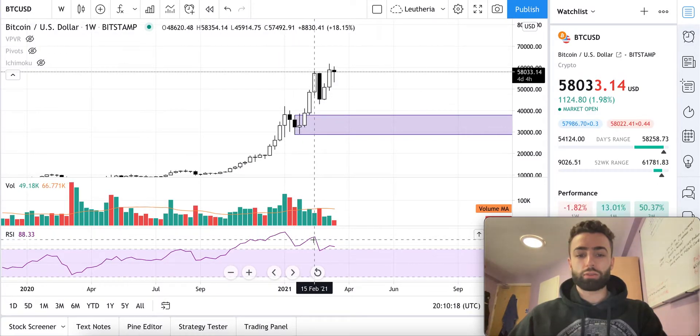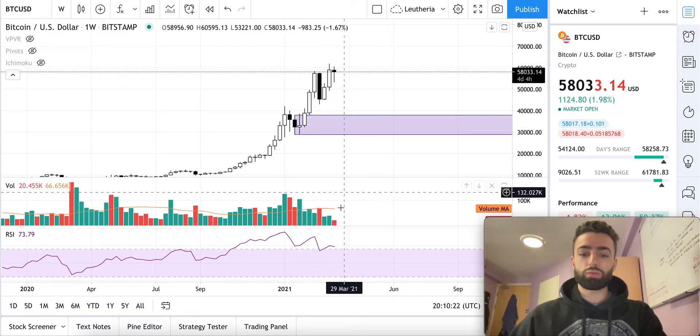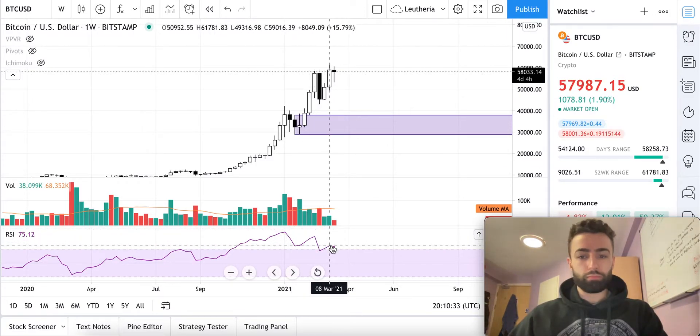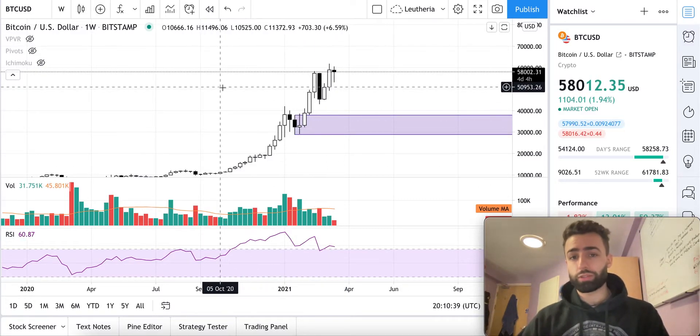We had a bearish divergence on the RSI on the weekly time frame, and we came down. We have since gone up. But if we do come below the previous week's low here, down at $49,316 on this exchange, we will make another lower high on the RSI, which would be another bearish divergence on the weekly time frame.